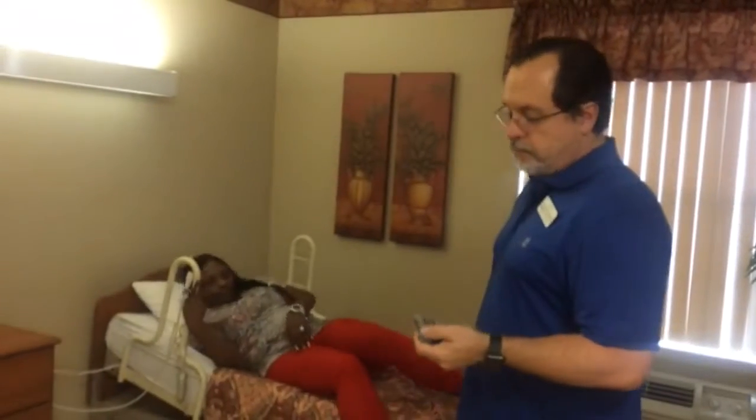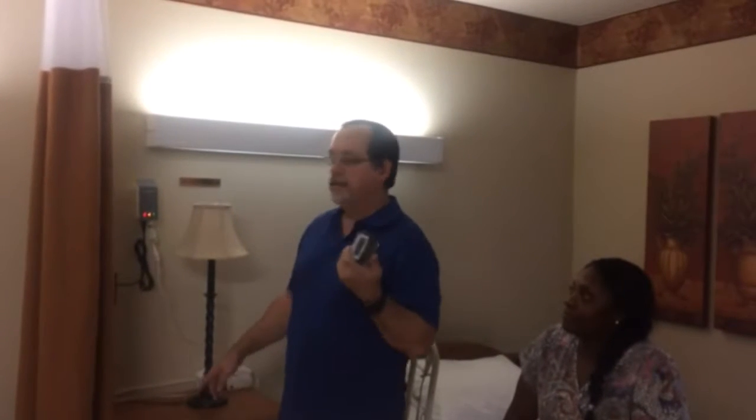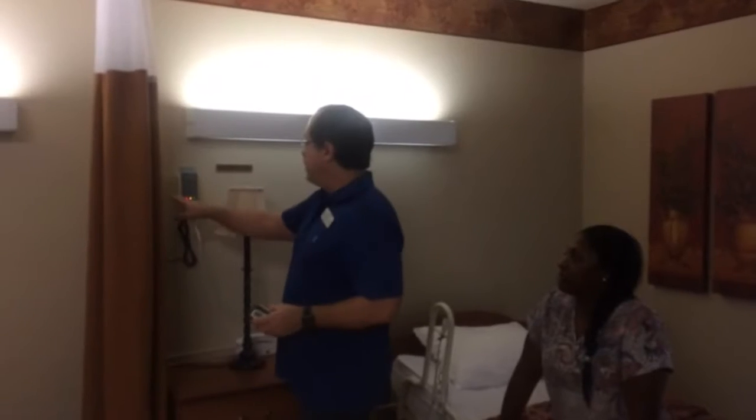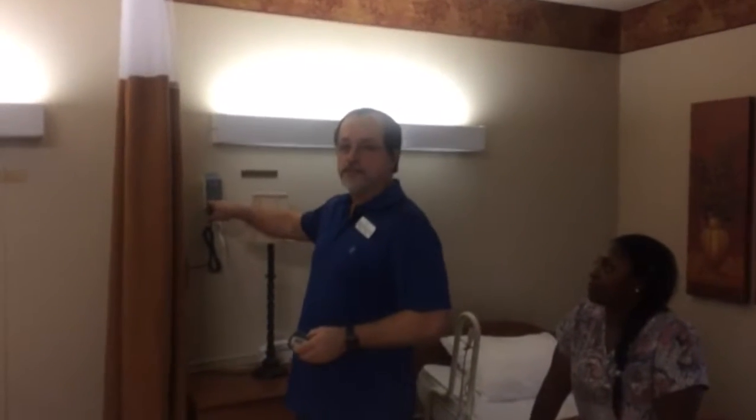So if a resident attempts to get out of bed or when they sit up, the response is it'll send the alert to the monitor and to the pagers, and so the nurses and aides are to respond. They make sure the resident is safe. They also have to touch the monitor here, which turns the alert off. Then we can assist the resident back to bed.